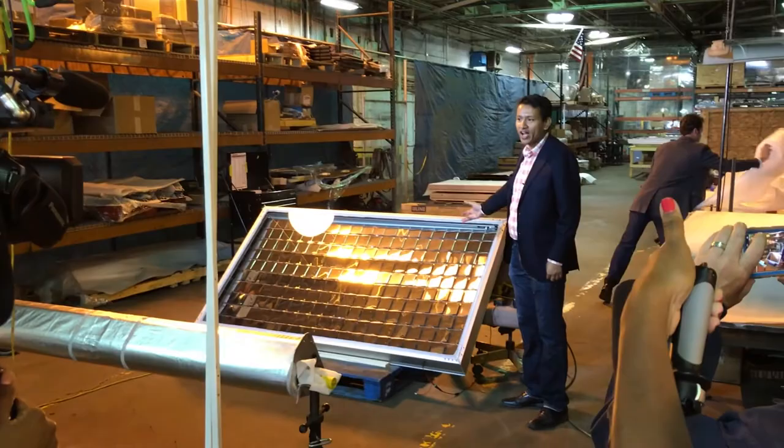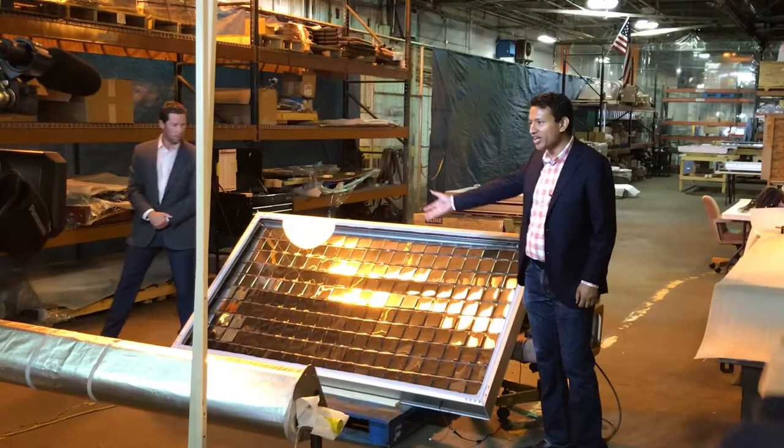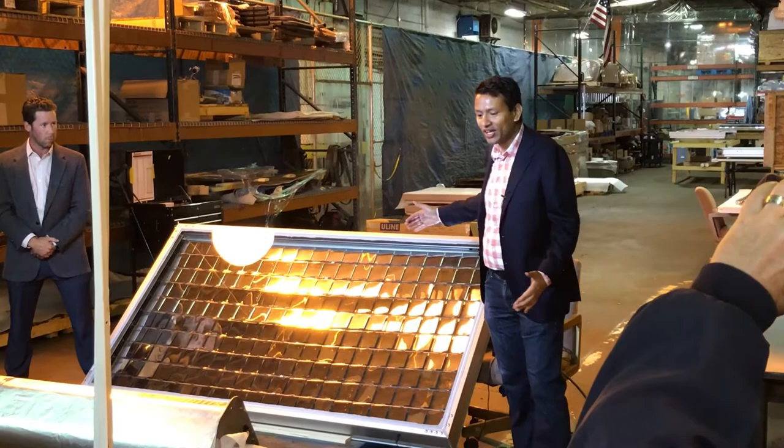What we have here is our Intelligent Mirror Array, or IMA collector. Sun shines on this collector and you can see there's an array of mirrors here. These mirrors concentrate and focus that sunlight onto this unit, which we call our receiver.